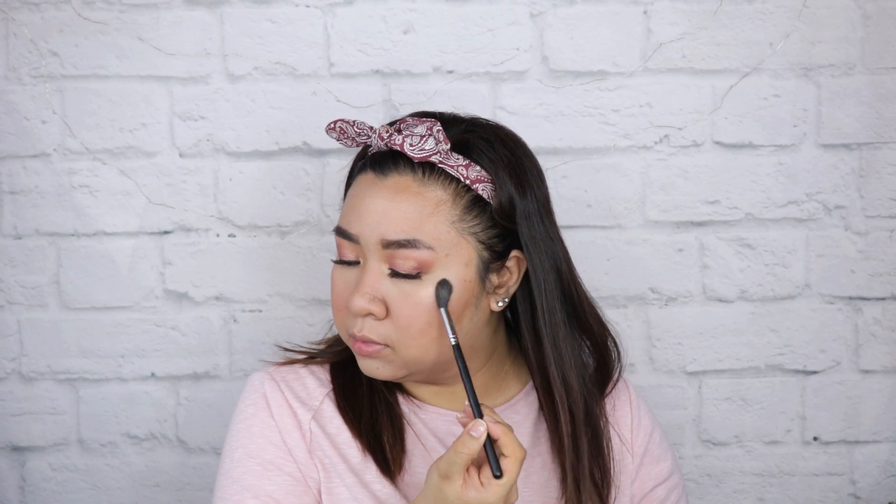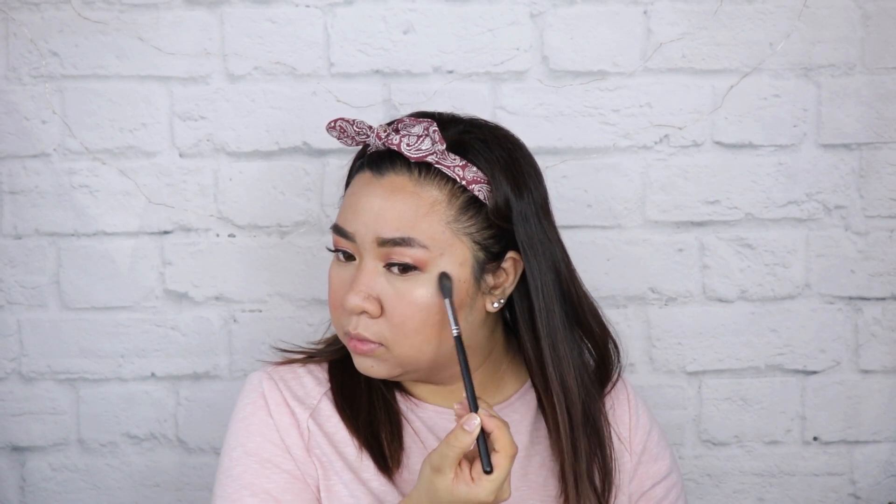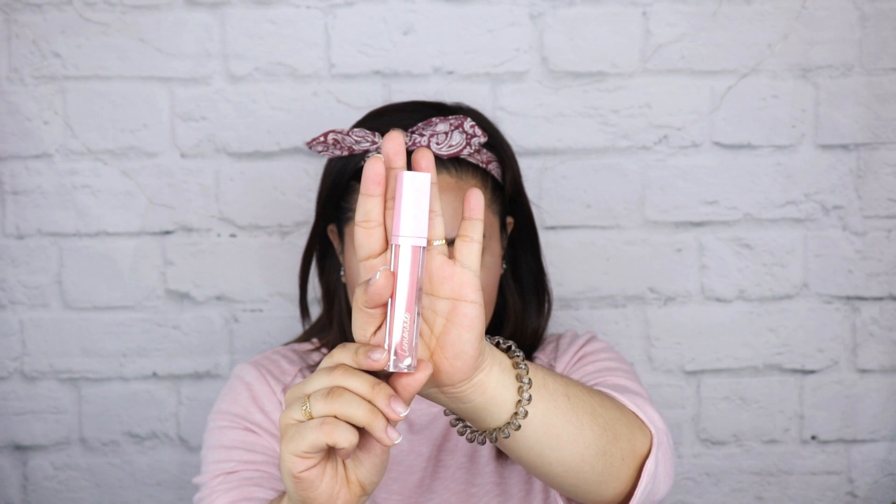I also love the highlight — it is buildable but the intensity is so nice. It really glides on smoothly and it doesn't enhance the texture of my skin. I really love how the highlighter blurs out especially on camera, so I'm putting a little bit on my nose bridge, the high points of my face, and of course the cupid's bow.